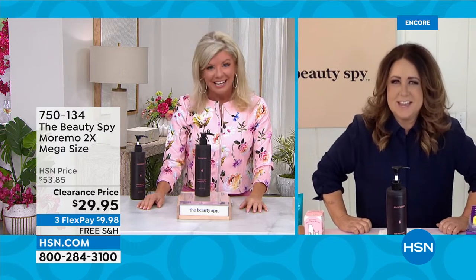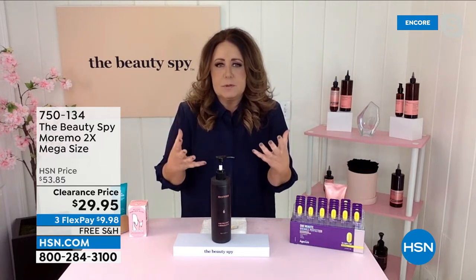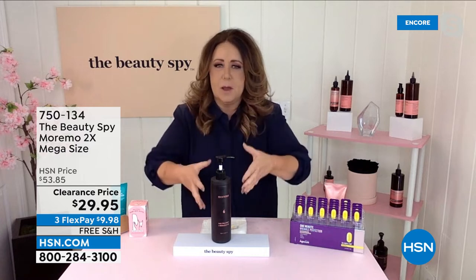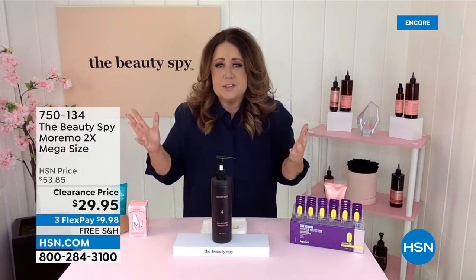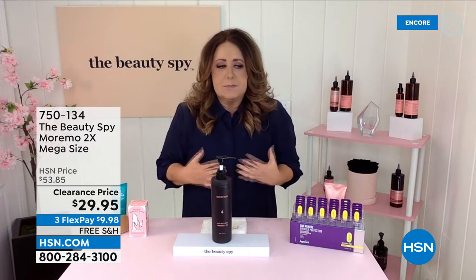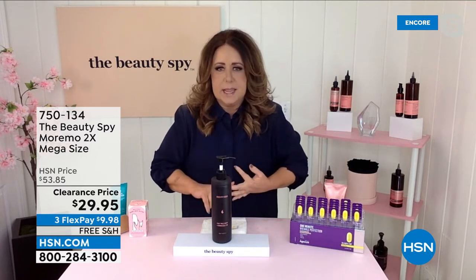Thank you, Lynn. It's exciting to be here. We're here to take our trip around the world and find incredible beauty products you would never have been able to see in the U.S. Moremo is one of our most beloved hair care brands — it's become a craze all over the United States because of its results. Moremo actually means 'more moisture.' Your hair is made up of protein, amino acids, and keratin.